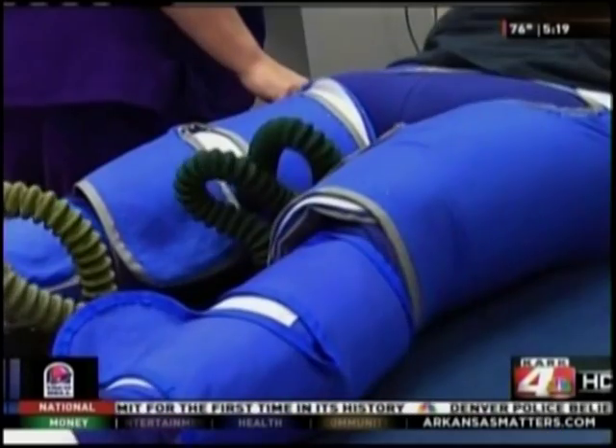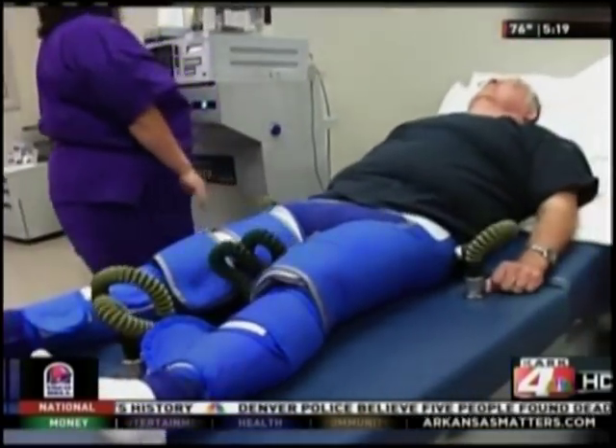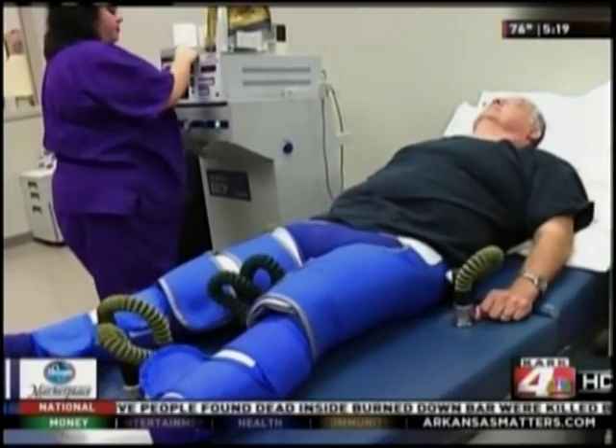During a typical session of EECP, blood pressure cuffs are placed on patients' legs, and as they're inflated, blood is pushed up from the lower limbs to the heart. Just before the heart pumps, the cuffs deflate, reducing resistance and decreasing the heart's workload.